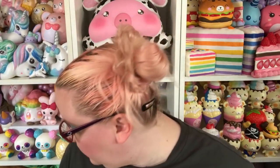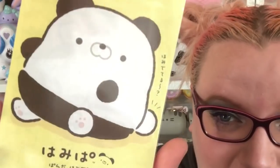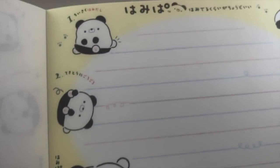Then I got this memo pad because I don't have anything of this character. I think this is a pretty new character called Hammy Paw — I think it's supposed to be like a cross between a hamster and a panda, maybe. Mary actually has a blog where she talks about the different characters in more depth, as well as on her YouTube channel — I'll put all of that information in the description. Look how cute and fat he is! This first design is super cute with a little owl friend.